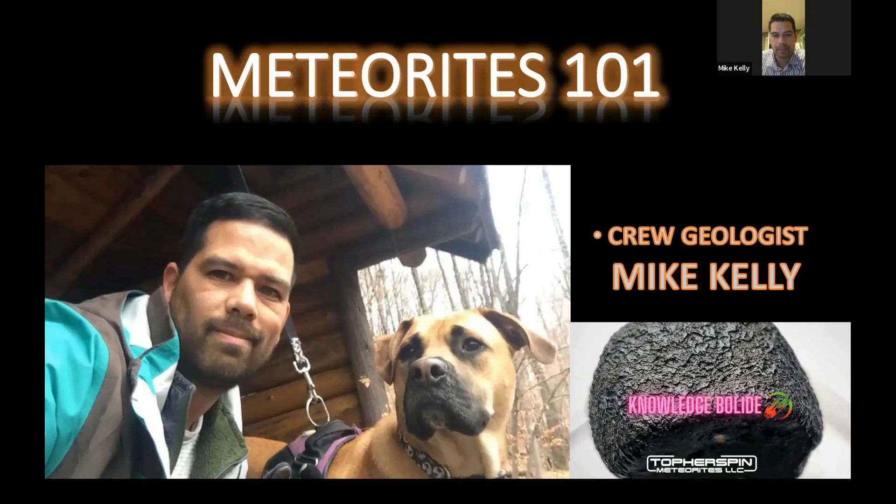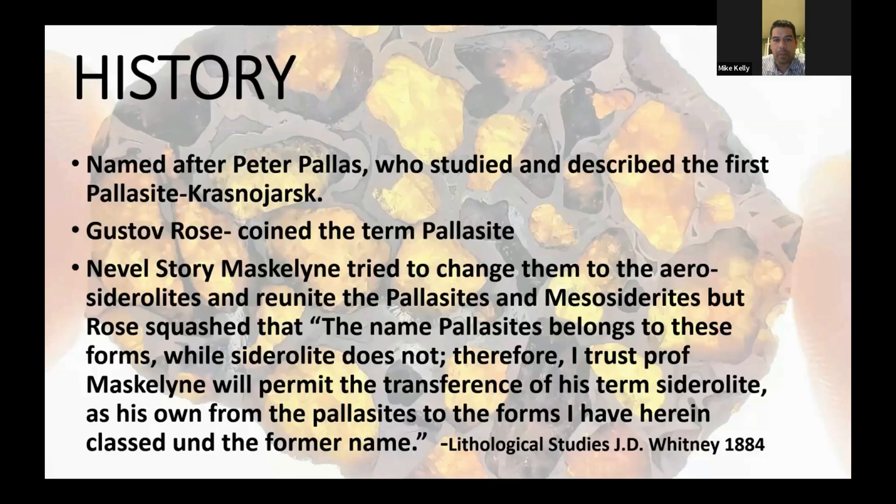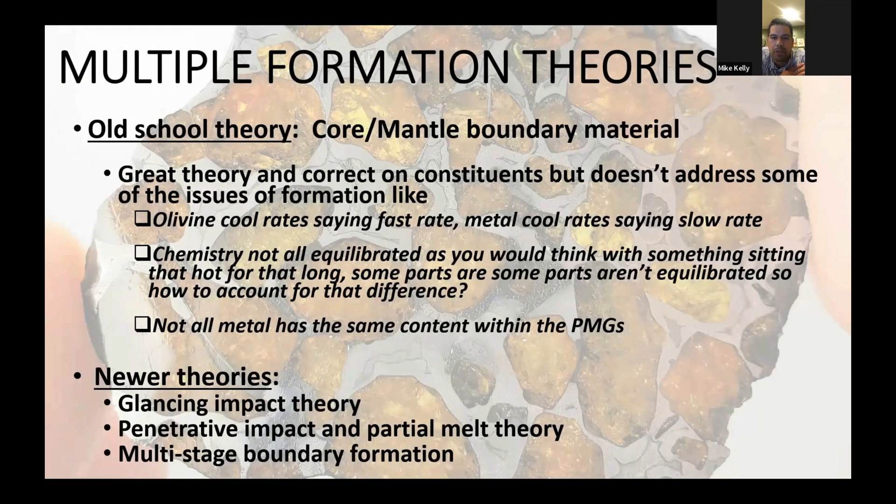That is our resident geologist Mike Kelly with our weekly check-in of science with Meteorite 101. Today we're talking about pallasites. Pallasites are named after Peter Pallas, a Russian scientist who studied the first ever pallasite, which was Krasnoyarsk. The formation theory we usually reference is the old school theory — pallasites are core-mantle boundary material — which is a good theory, but it kind of lacks some major components. It's not going to mix the way you'd really see it in a pallasite without some things going on, and what exactly those things are is up for debate.